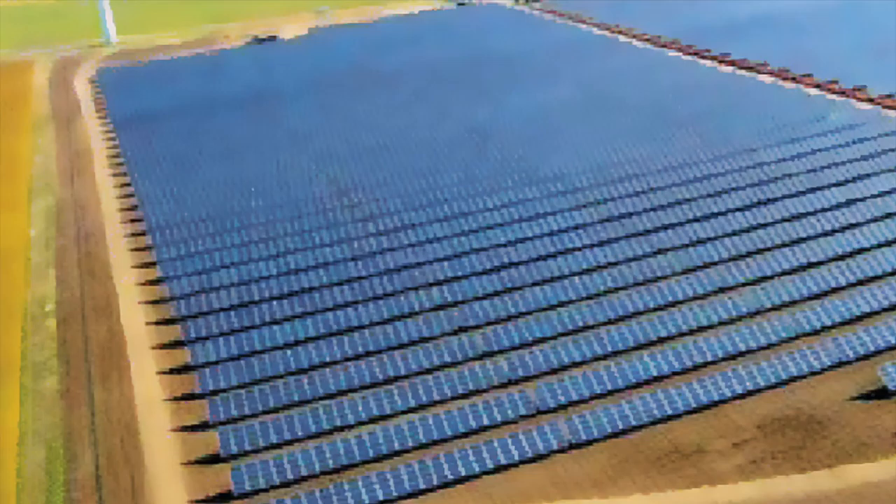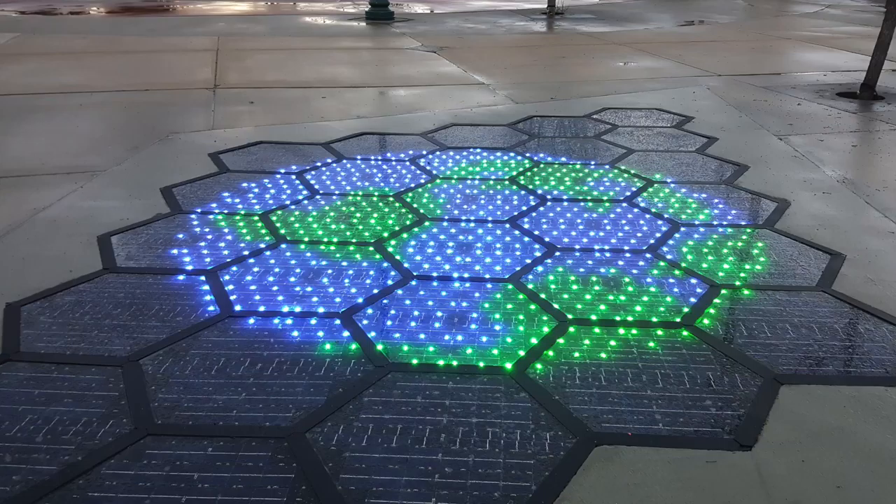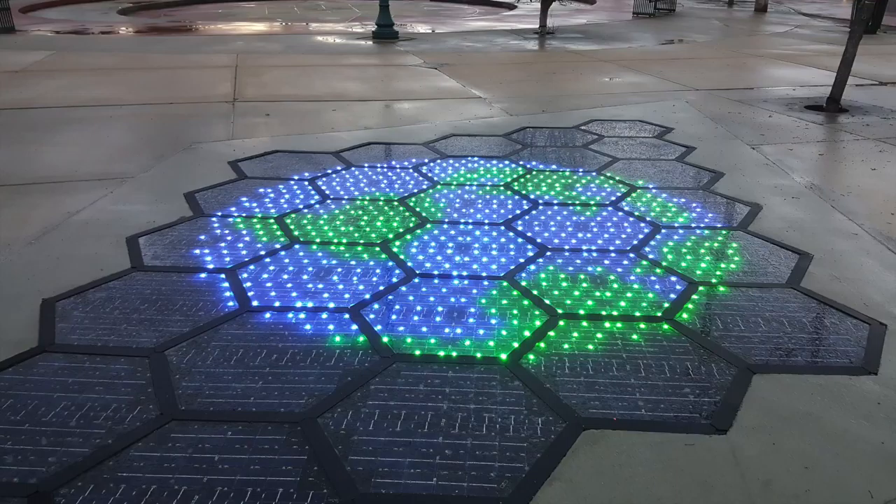Solar roadways however has found a way around this issue by proposing and developing the concept of using high strength solar panels instead of asphalt or concrete for our roadways. This is made as a feasible energy source not by efficiency but rather the sheer volume that could be utilized.